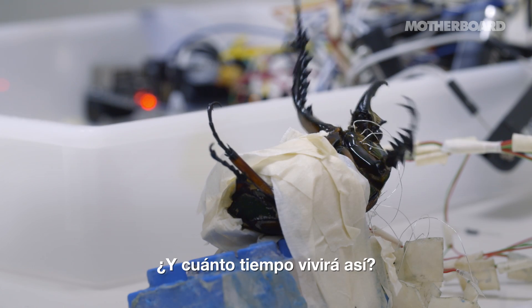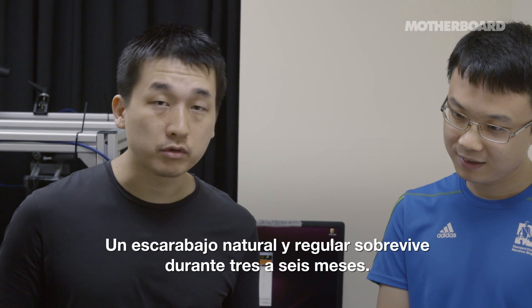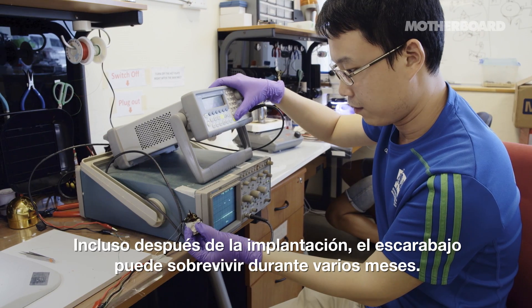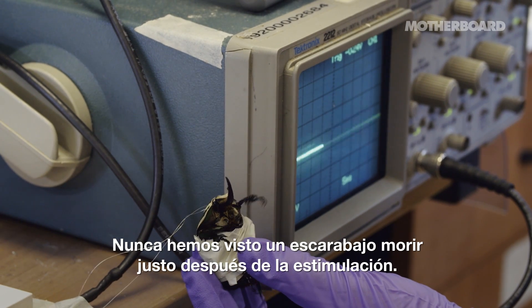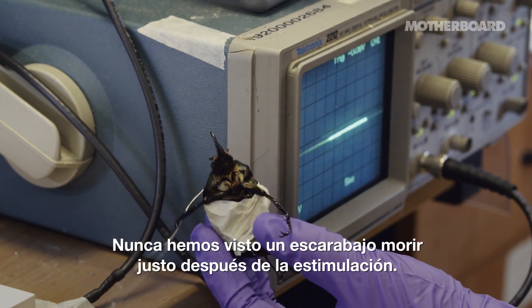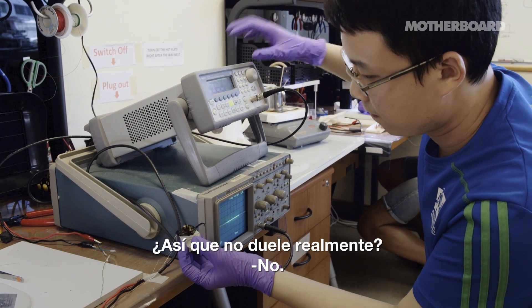How long would a beetle like this live? A regular beetle survives for three to six months. Even after the implantation, the beetle can survive for several months. We have never seen the beetle die right after the stimulation. So it doesn't really hurt? No.